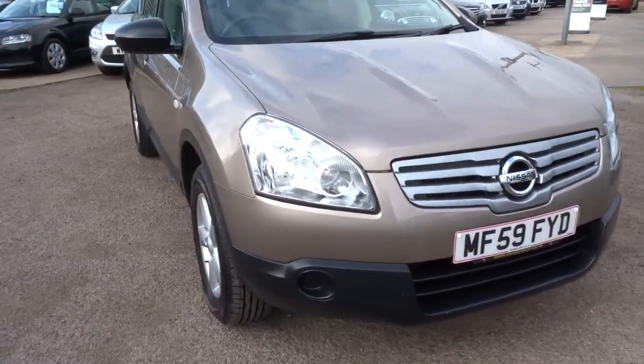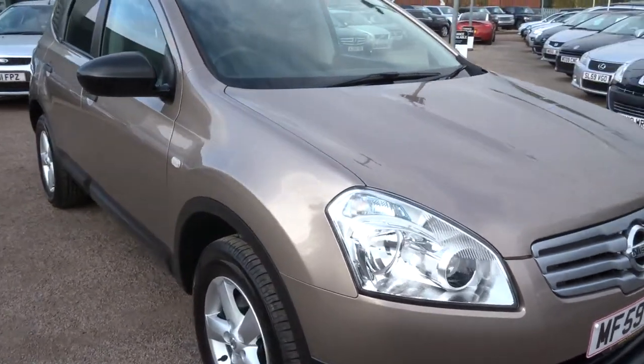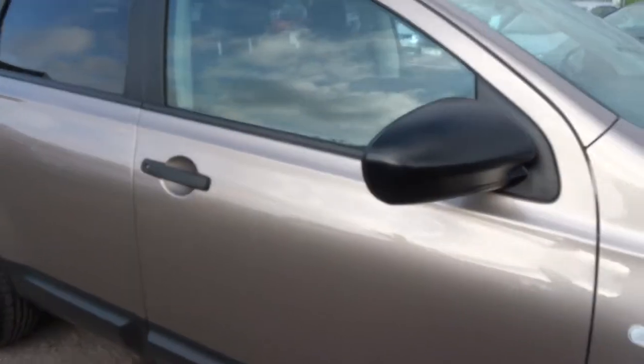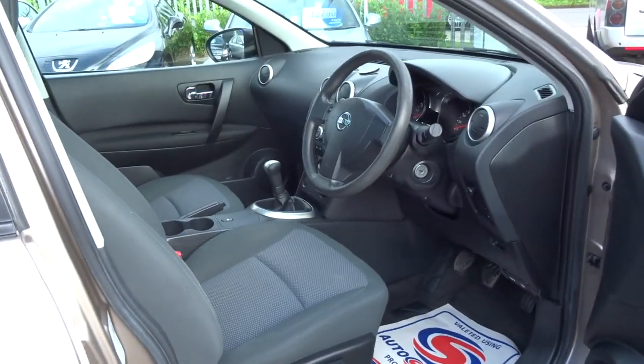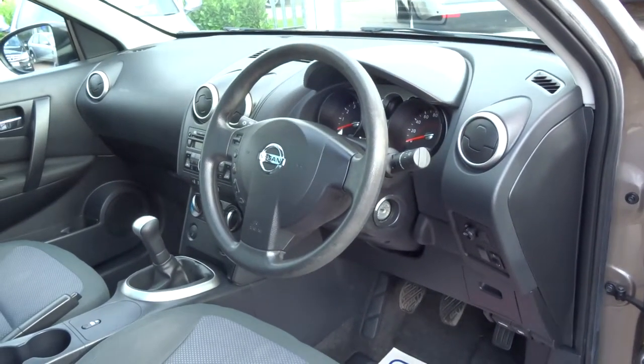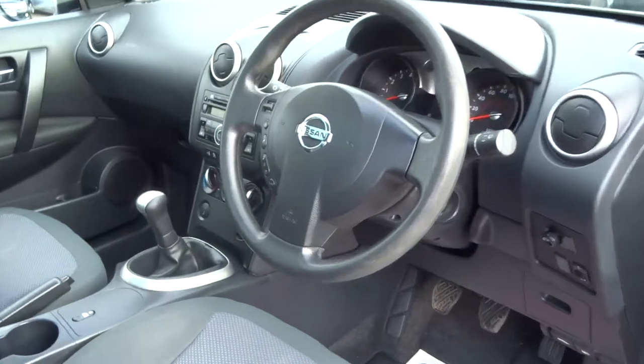Just a little bit of history on this car. It's got one previous owner with service history. It's got MOT until September of 2017, and having covered just 48,000 miles for a 59 Reg, it's relatively low mileage.